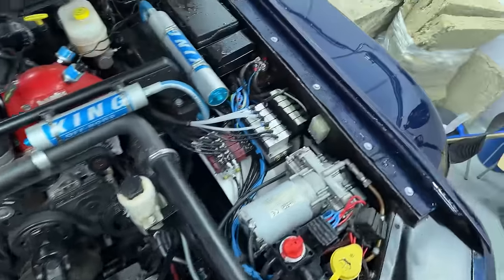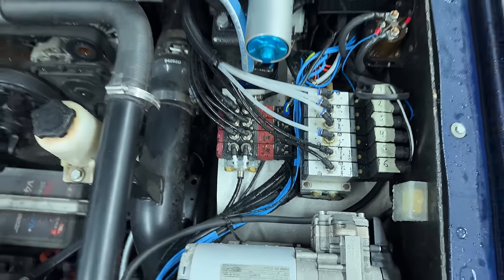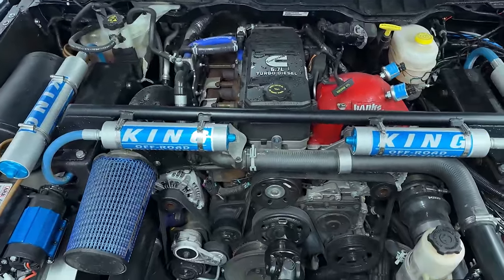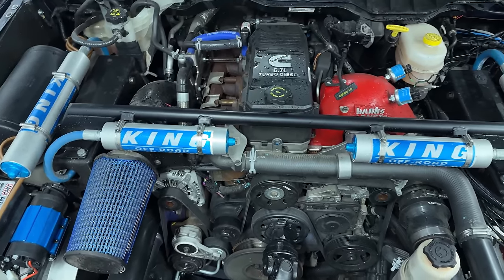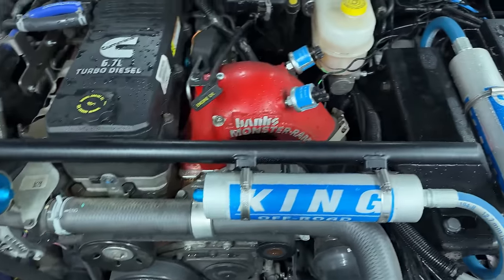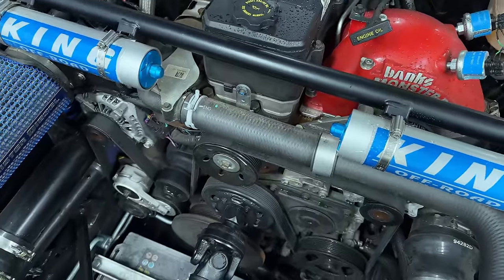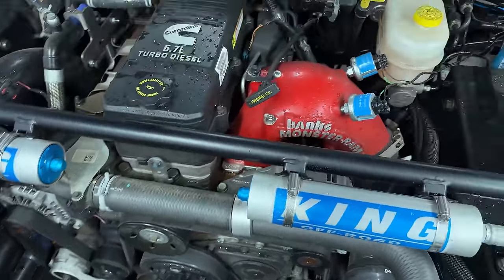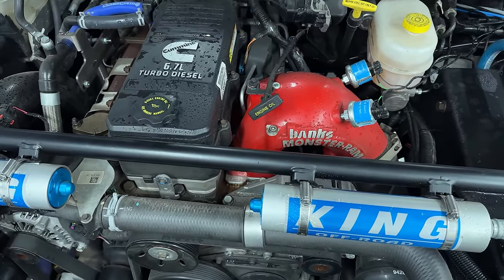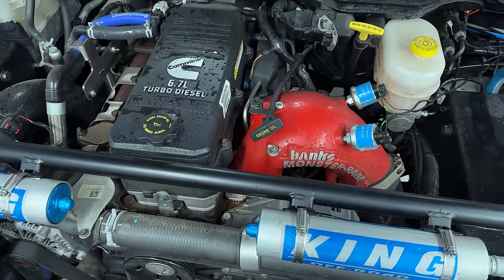On the engine itself, we did some minor modifications: an EGR delete kit from Sinister Diesel, a Banks Monster Ram intake, and we removed the problematic throttle body unit on the intake — known as the 'toaster' unit — which has a bolt that can jiggle loose or break off and fall into the engine.